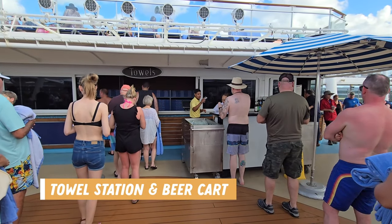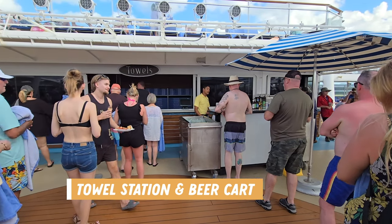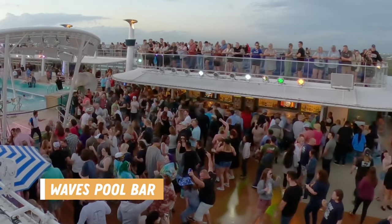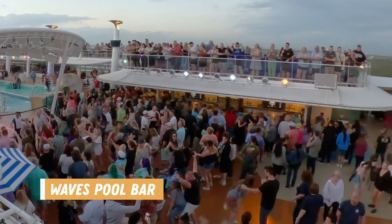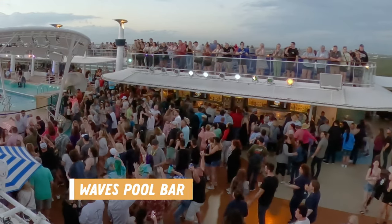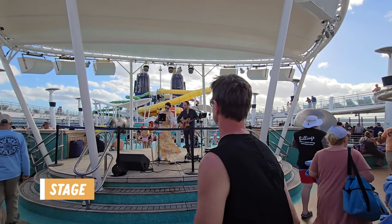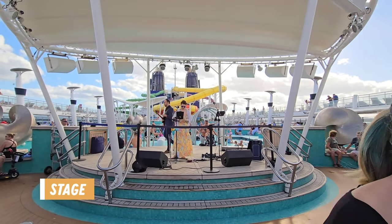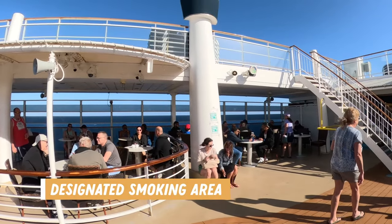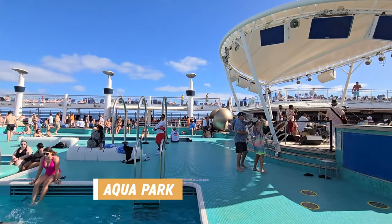Past the outdoor area you'll find a towel station and the beer cart that also serves some ready-made frozen drinks. Across from that is the Waves Pool Bar, which was busy pretty much all day every day — the lineups did get pretty bad most days. There's also an outdoor stage where live music and dancing lessons took place. If you're a smoker there's a designated smoking area past the Waves Pool Bar, and if you're not, you may want to avoid this area.